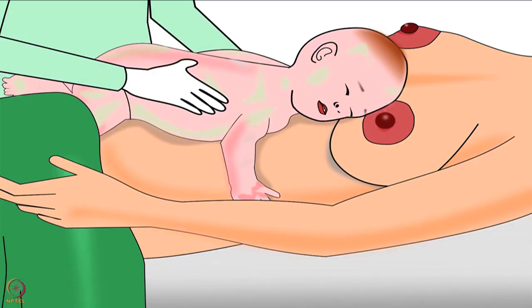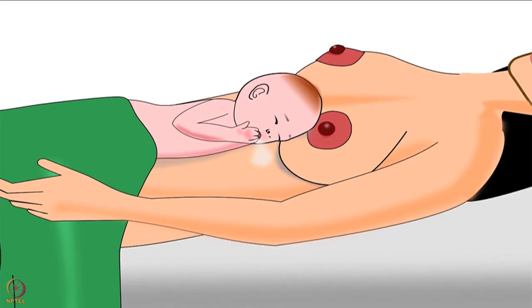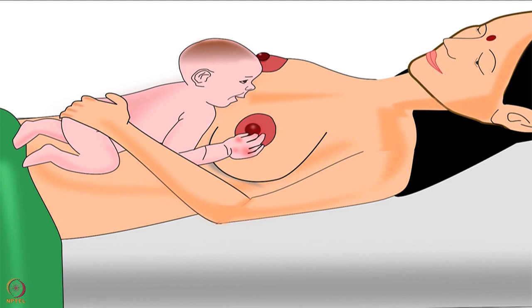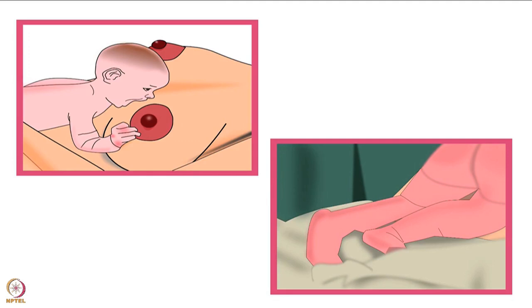Let's discuss a baby's abilities which help in breast crawl. The baby is very alert and instinctive after delivery. The smell of her unclean hands stimulates her to salivate. Also, the baby with her limited vision can see her mother's face and the areola — the dark area around the nipple. Eventually the baby starts moving, using her hands and legs, and gradually crawls towards her mother's breast.